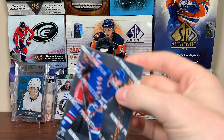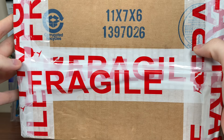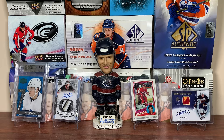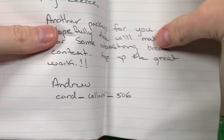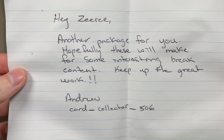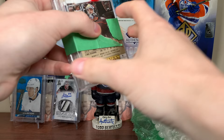Final package from Andrew — apparently there's sealed product in here, so let's see what's inside. It looks like there's two boxes in here. The note says: 'Hey Ziri, another package for you — hopefully these will make for some interesting great content, keep up the great work. Andrew, card collector 506.' I'm actually in the process of figuring out what the heck I'm opening between now and whatever new stuff comes out, so this is perfect timing. Expect to see whatever the heck these boxes are — I'm gonna be opening them right away. But let's check out the cards first.